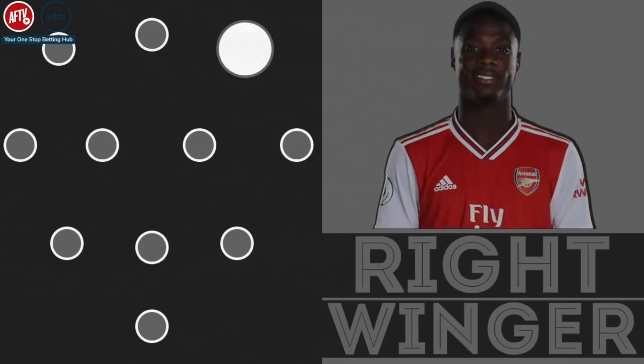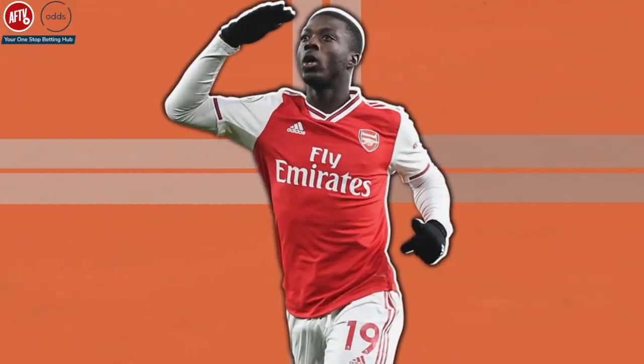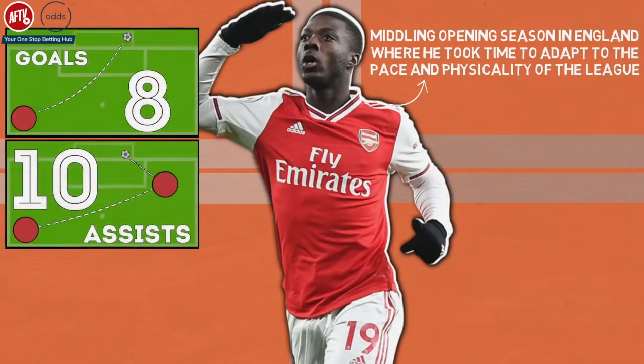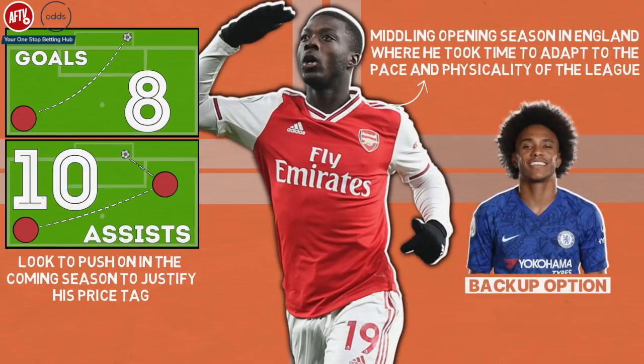Right winger: Nicolas Pepe. On the right wing of the front three is Arsenal's record-breaking transfer Nicolas Pepe. Pepe was a bit up and down in his opening season in England as he took time to adapt to the pace and physicality of the league. He eventually ended the season with eight goals and ten assists in all competitions and will look to push on in the coming season to justify his price tag. Arsenal have also added Chelsea winger Willian as a backup option at right wing, adding plenty of experience and creativity to the side.